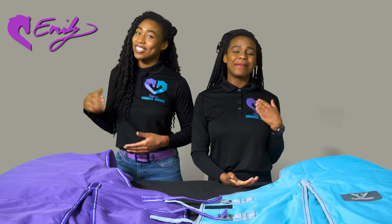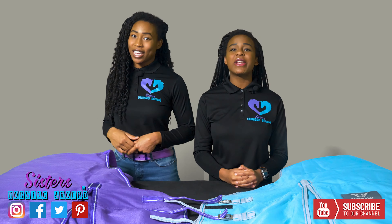Well, once again, I'm Emily. And I'm Sarah. Thanks for watching this Sisters Horsing Around review video. Bye.